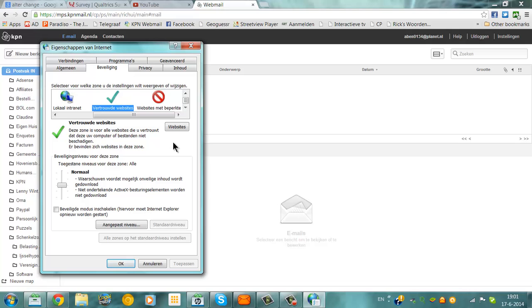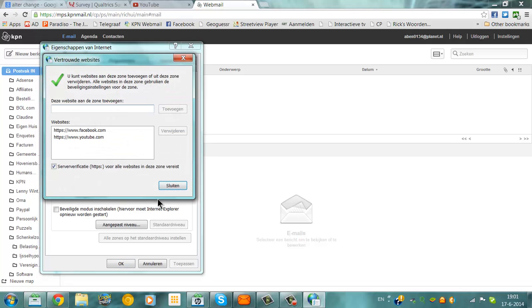Then you go to Websites, and you add the link to the website to the Trusted Websites list.